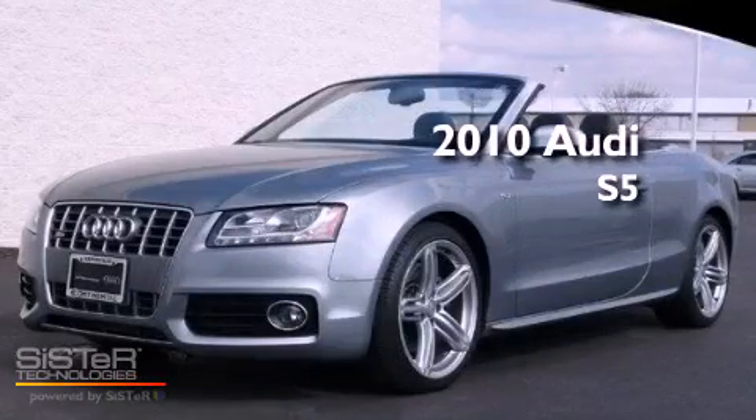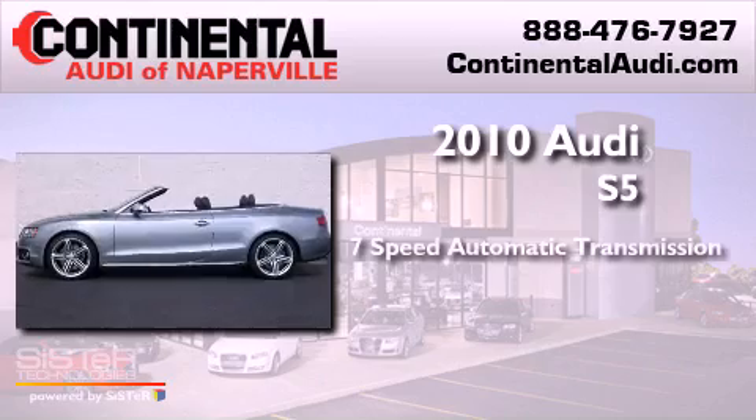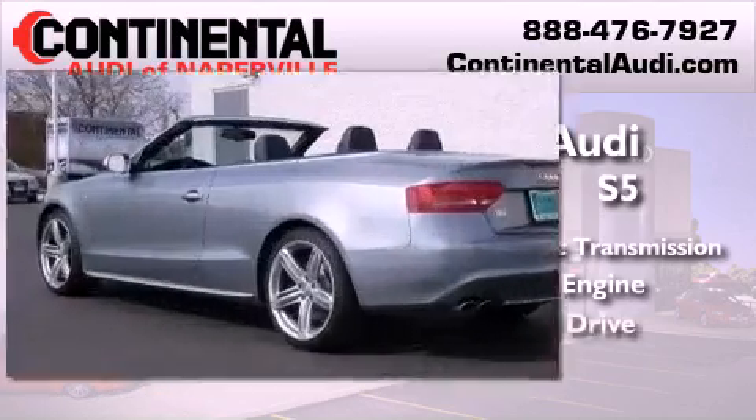This is a 2010 Audi S5. This vehicle has seating for four adults, a 3.0-liter V6, and all-wheel drive.